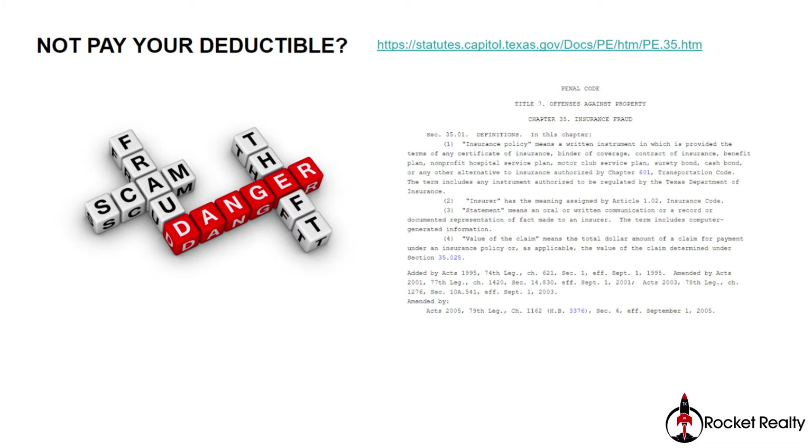Very often I'm asked about roofers who approach homeowners saying the roof is damaged and they don't have to pay any deductible — that they will take care of it. When somebody approaches you with that offer, they are making you commit insurance fraud, which is against the law. When somebody says they are going to pay your deductible, the roofing company is either compromising on the quality of the job agreed with the insurance company or making false claims.